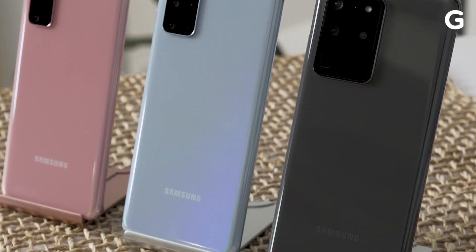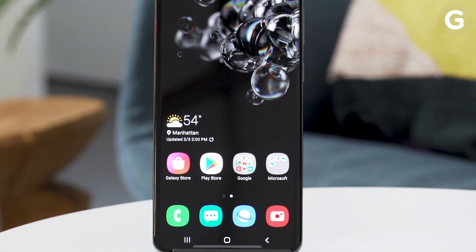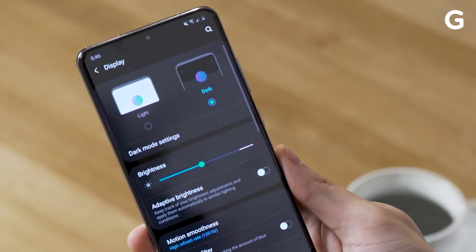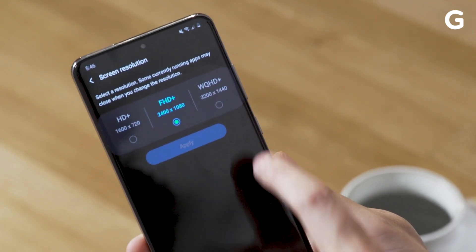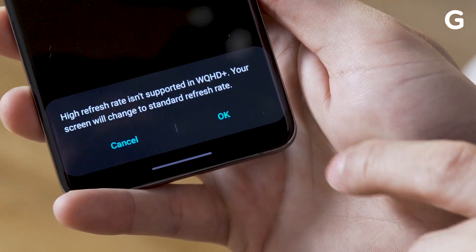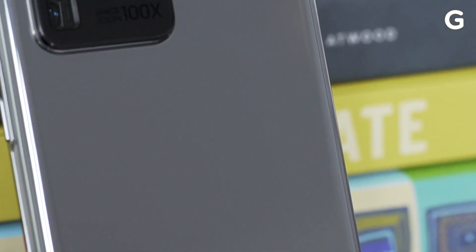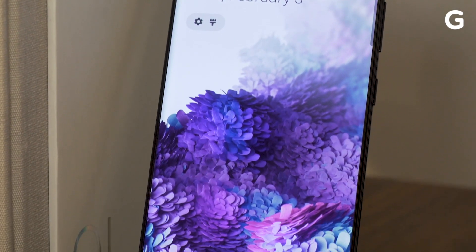Aside from new cameras and 5G support, the S20 family's other big addition is a 120Hz screen, which makes everything from gaming to just scrolling through the settings look super smooth. However, there is a catch — that 120Hz refresh rate only works when the phone is set to Full HD Plus resolution. So if you switch to the S20's Max WQHD Plus resolution, you revert back to 60Hz. Samsung likely added this limitation to prevent excessive battery drain, but it's still kind of a bummer — you'd like to have that option.